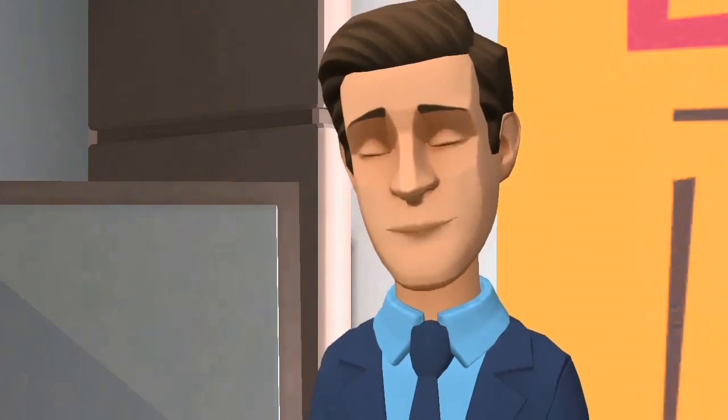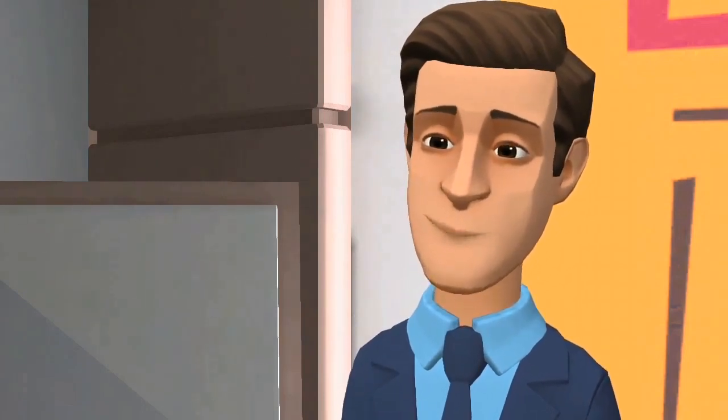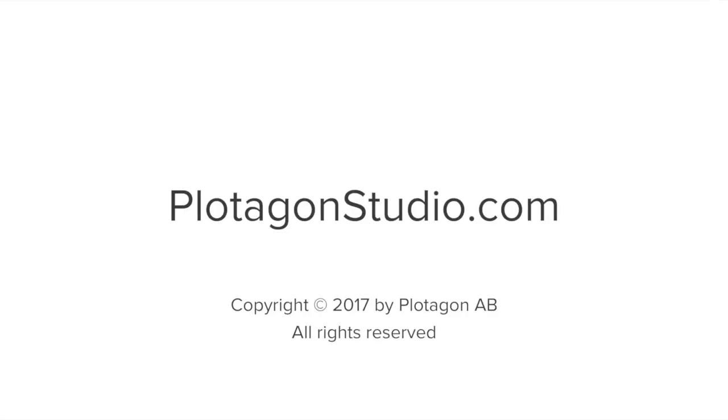See how you can use Plotagon Studio to animate your organization. Learn more at PlotagonStudio.com.